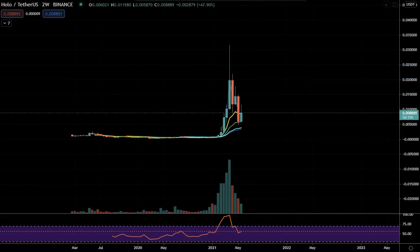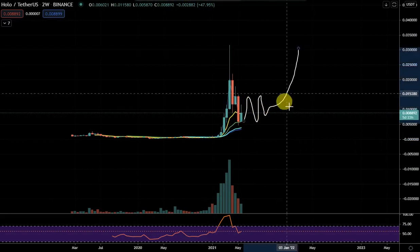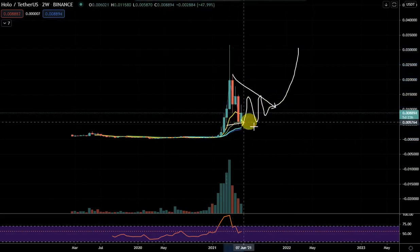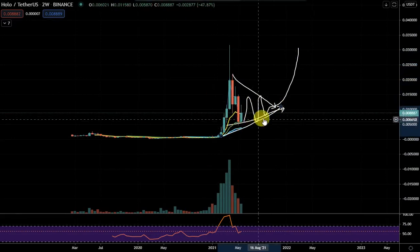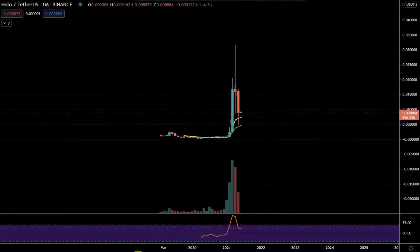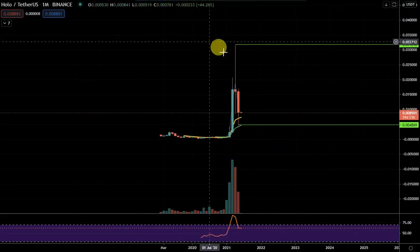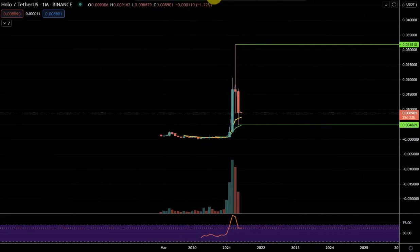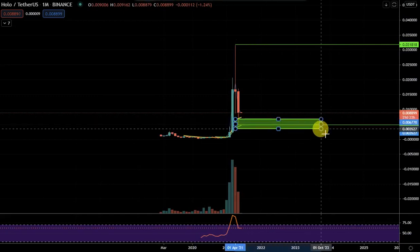It might want to do this before making a move, and you can kind of see that pennant forming. It's forming a pattern and building structure. On the monthly, when you get a large wick on top and a large wick on the bottom, it has now formed a range. What you do with a range is you look to buy on the low end of the range.